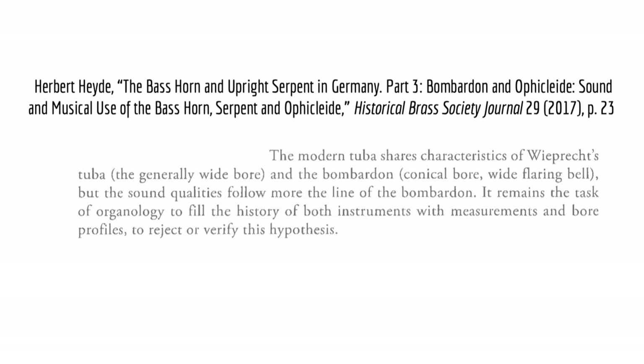In 2017, Herbert Heider wrote that the modern tuba shares characteristics of the pre-plex tuba — the generally wide bore — and the Bombadon — conical bore, wide flaring bell — but the sound qualities follow more the line of the Bombadon. It remains the task of organology to fill the history of both these instruments with measurements and bore profiles to reject or verify this hypothesis. Such organological work is now underway, but it also remains the task of performance practice research to examine this hypothesis, which is much further behind and will require the production of brand new instruments.